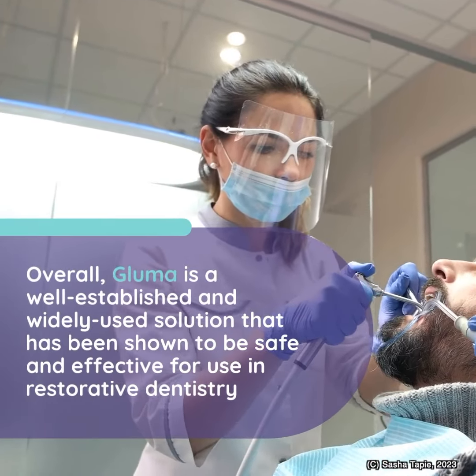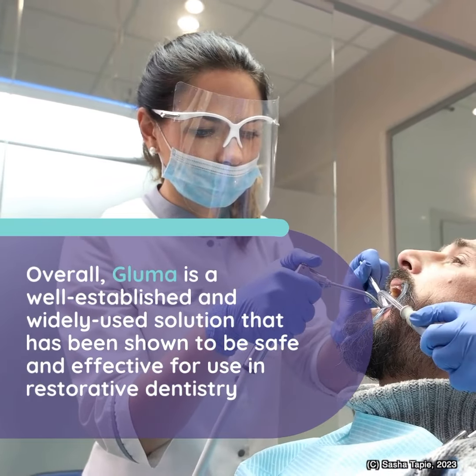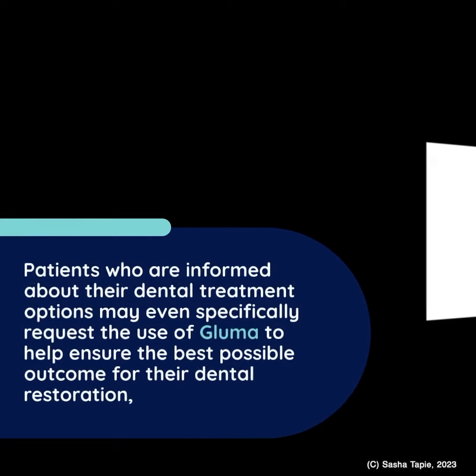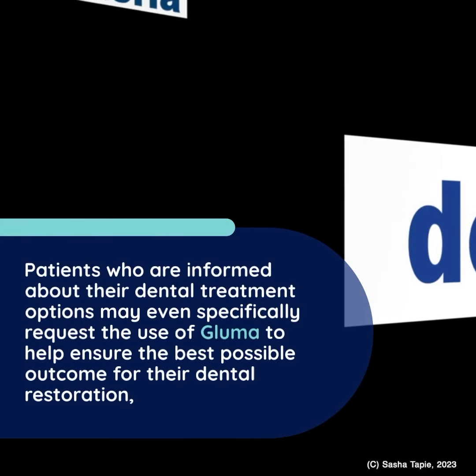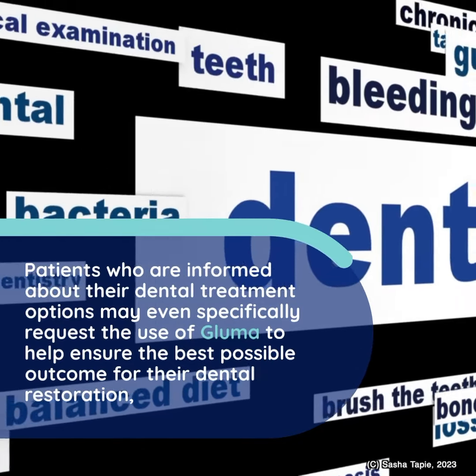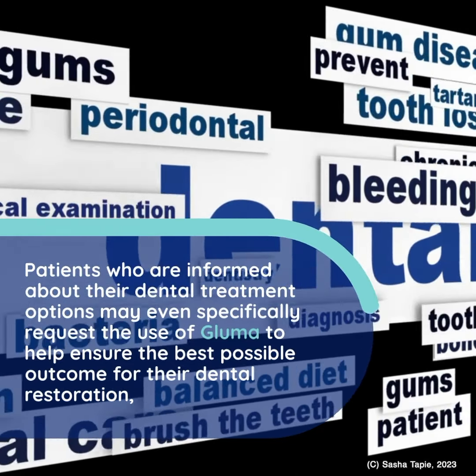Bluma is a well-established and widely used solution that has been shown to be safe and effective for use in restorative dentistry. Patients who are informed about their dental treatment options may even specifically request the use of Bluma to help ensure the best possible outcome for their dental restoration.